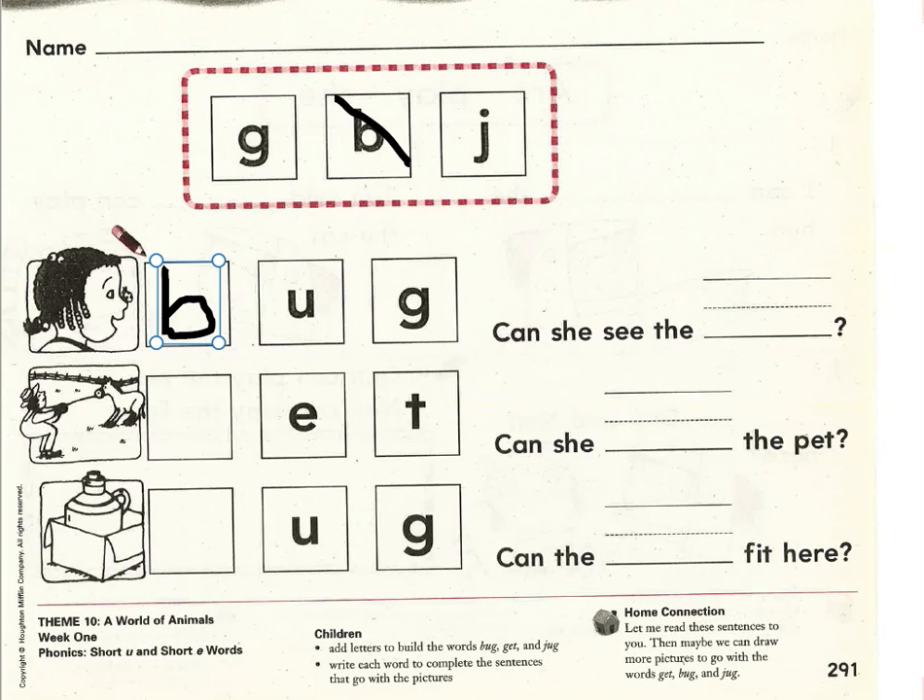What would we need to add in front of this word part, eh-t, to make it into get? We would need the letter G — guh, eh, t — get.